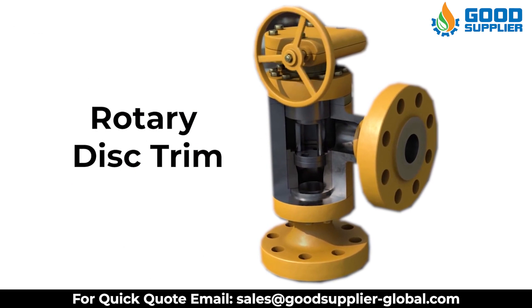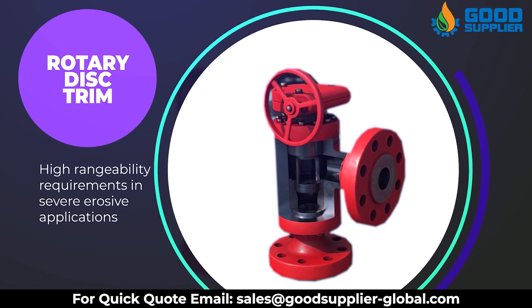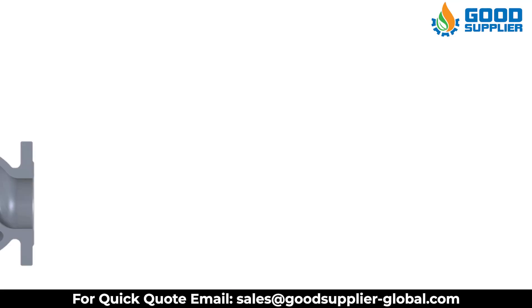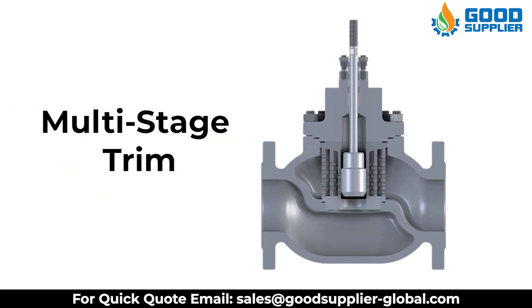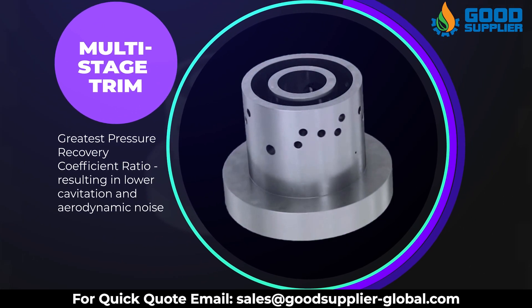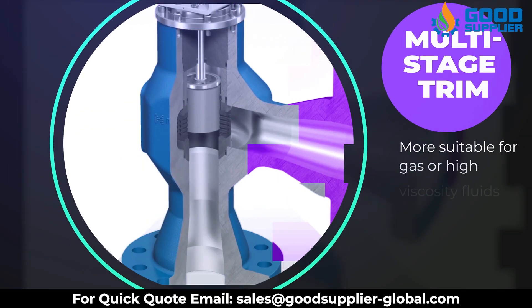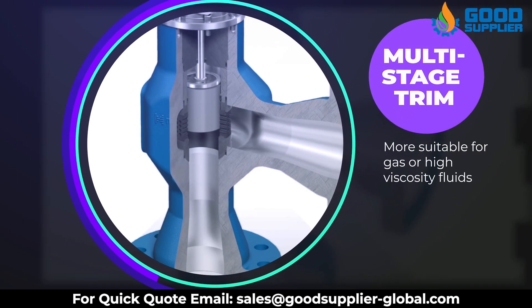Rotary disc trim has high rangeability requirements in severe erosive applications. Multi-stage trim has two major benefits: the greatest pressure recovery coefficient ratio resulting in low cavitation and aerodynamic noise, and being more suitable for gas or high viscosity fluids.